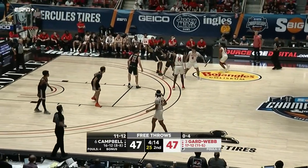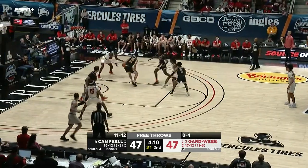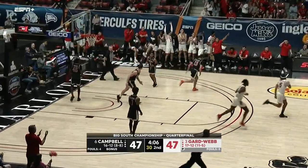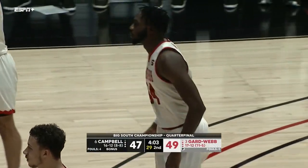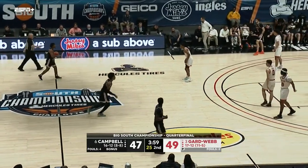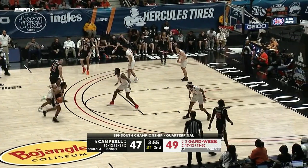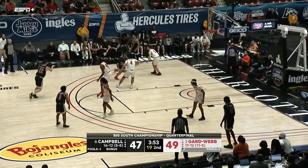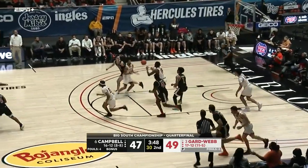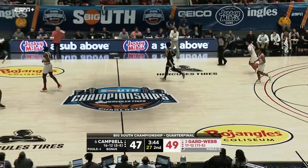Just over four minutes left to play, and now the Gardner-Webb fans coming alive. Underneath to Reid — reverse layup! And Reid is the difference maker in this game right now. You've got Carillero on him but Carillero is not a post player — he's a forward — and Reid is a true center that can definitely impact the game as you see there. Bucket on one end, block on the other. Two-point lead.